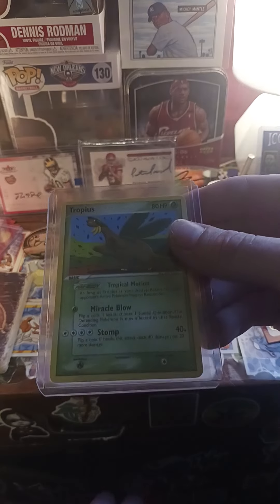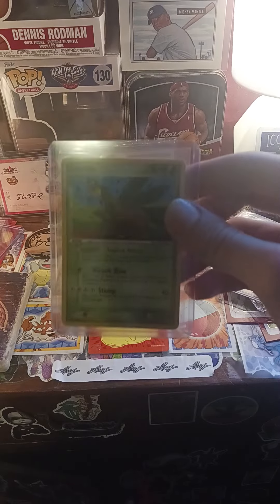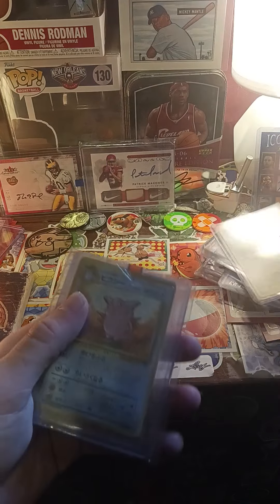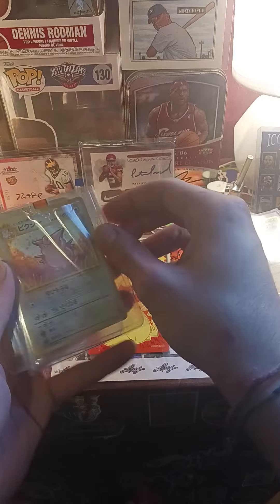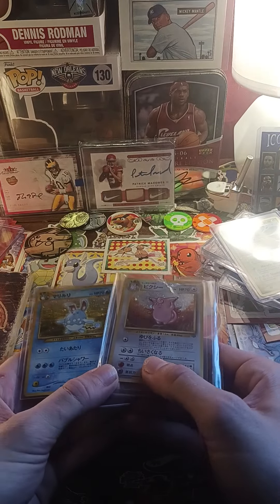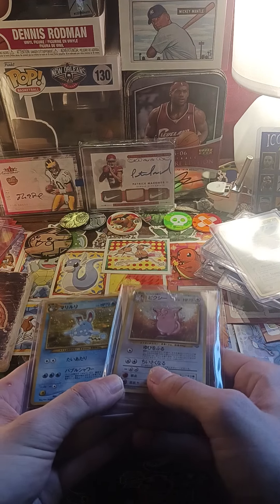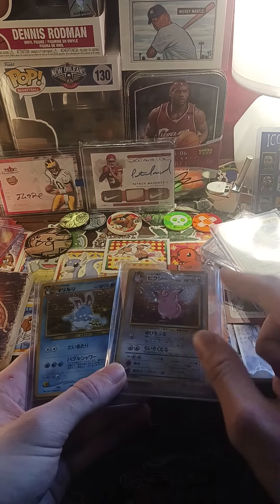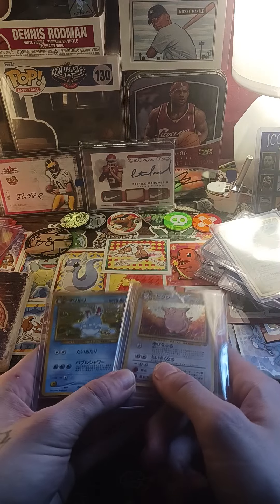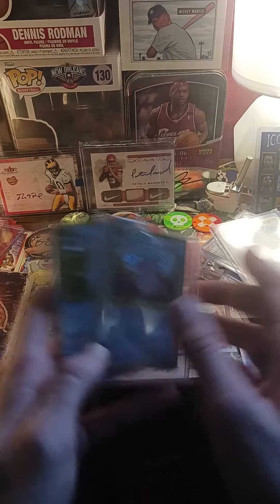Here are my Pokémon pickups. I got this on Whatnot — big loser card. I think I was gambling, doing a box pull, and I pulled this trash card. I got these two off eBay for very cheap. I love Japanese cards. There's kind of a glare on them, but I love these cards — I love Clefairy, and I don't even know what that other Pokémon is, but it's super cute. I love cute Pokémon, I'm a sucker for it.